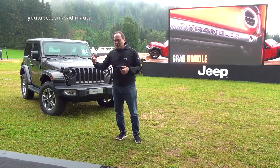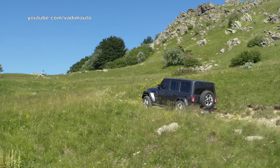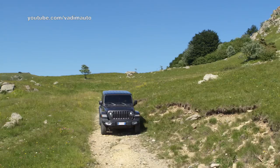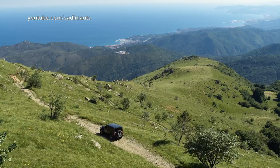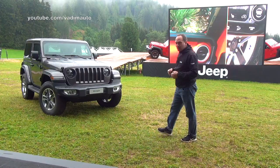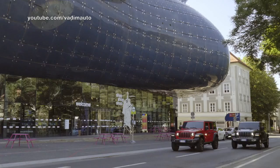Jeep spirit and authenticity run throughout this vehicle. The Willys mark that Chris mentioned earlier will appear inside and out across the entire vehicle. My challenge to everyone here: whoever can find the most Easter eggs — and there are more than five — the first round of drinks is on us. So have a little fun with that. We talk refinement, comfort, handling, on-road performance, and obviously the best of the best off-road.